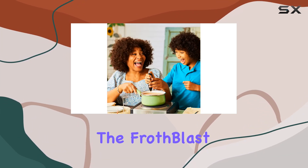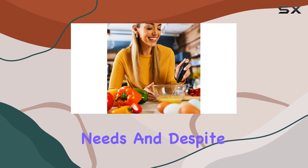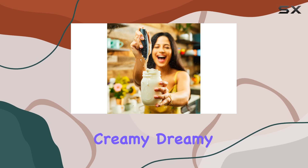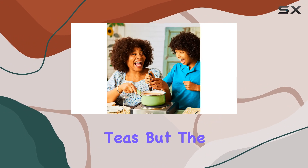Now if you're thinking that with great power comes a device the size of a small car, think again. The Froth Blast is as sleek and portable as they come, making it the perfect travel companion for your caffeine needs. And despite its small size, it packs a mighty punch, churning through any kind of milk with ease to deliver that creamy dreamy froth we all crave in our lattes, cappuccinos, and yes, even your matcha teas.